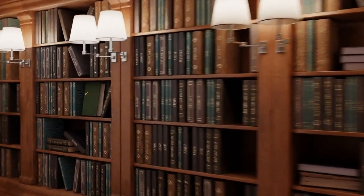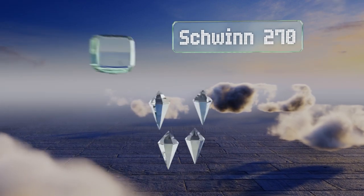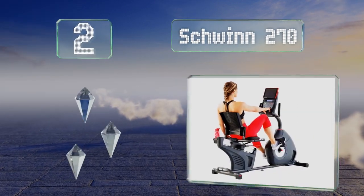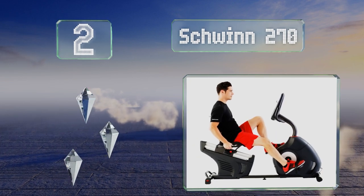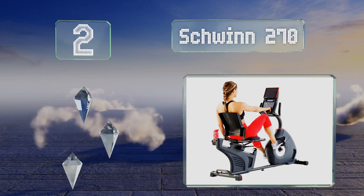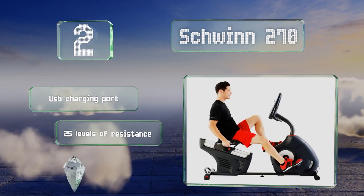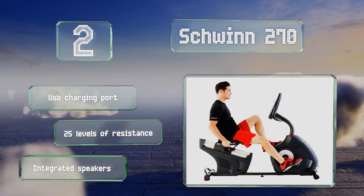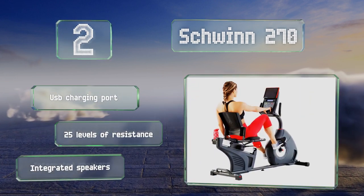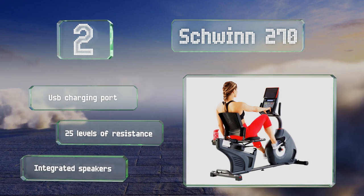At number two, a recumbent model which enables you to sit in a comfortable reclined position, the Schwinn 270 puts minimal strain on your joints. It offers 29 exercise programs and can automatically sync data with some smartphone fitness apps. It includes a USB charging port, 25 levels of resistance, and integrated speakers.